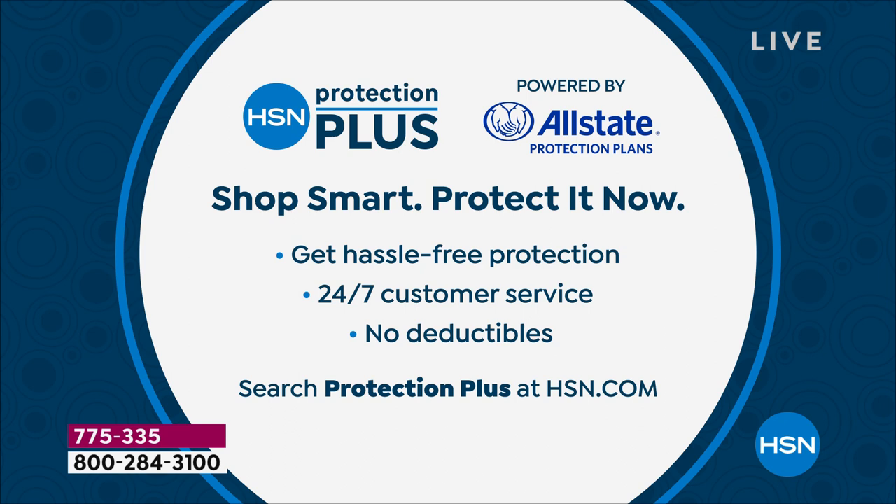All right, Deb — thank you so much, I appreciate you. We want to encourage you to stay in the ordering process. We also want to let you know that we have HSN's Protection Plus program powered by our friends at Allstate — you can add that on for your butterfly bench as an added layer of protection if you're interested in doing that for our today's special.